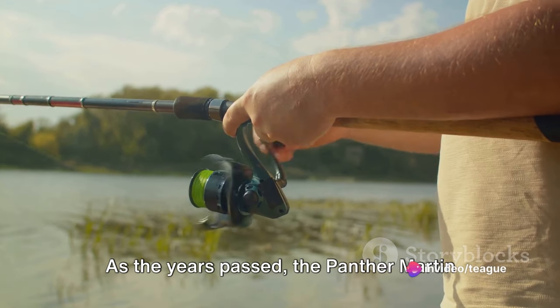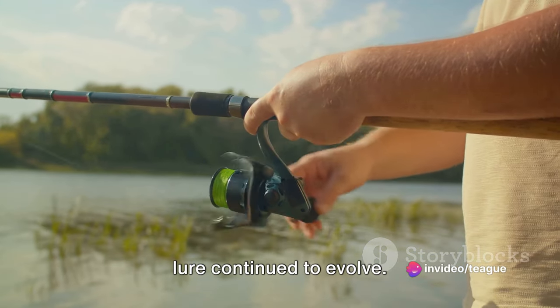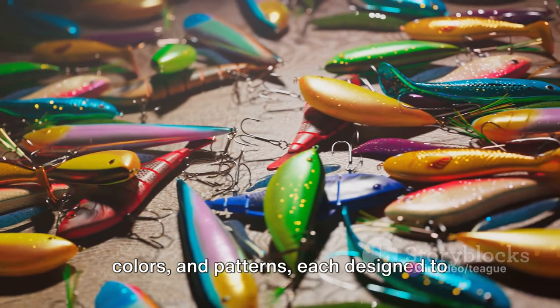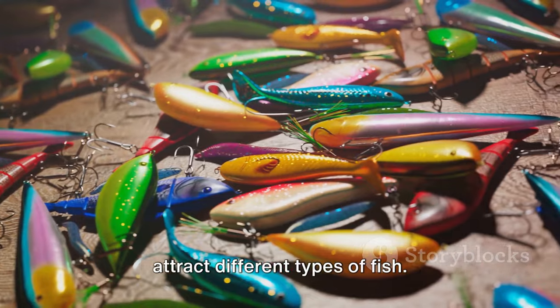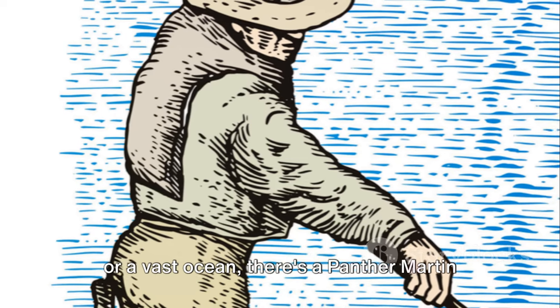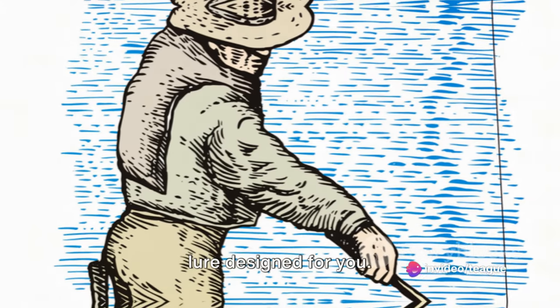As the years passed, the Panther Martin lure continued to evolve. It was made in a variety of sizes, colors, and patterns, each designed to attract different types of fish. Whether you're fishing in a small stream or a vast ocean, there is a Panther Martin lure that is designed for you.